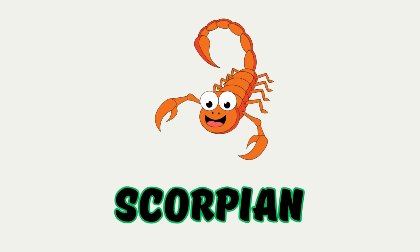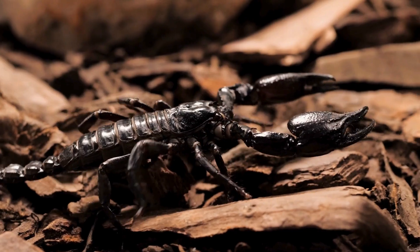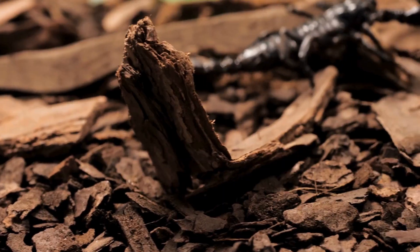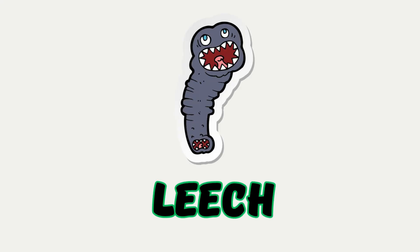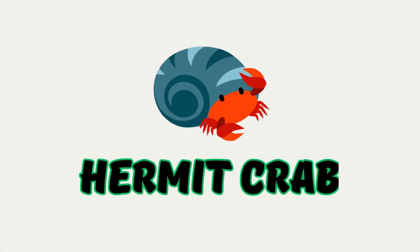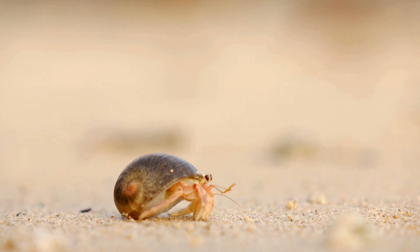Scorpion. A desert animal with pincers and a stinger on its tail. It can glow under special light. Leech. A worm that lives in water and sticks to things.